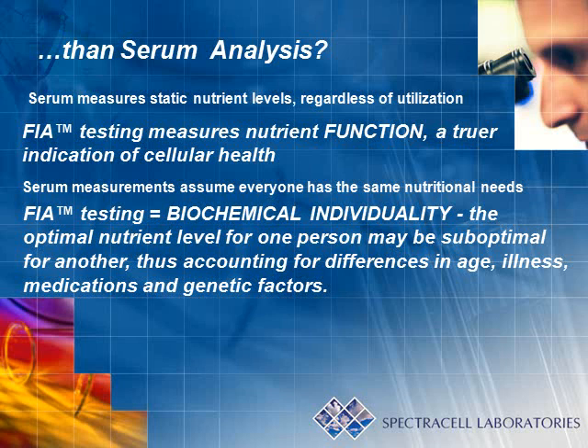Lastly, serum measurements assume everyone has the same nutritional needs. Functional intracellular analysis recognizes the concept of biochemical individuality. This means that factors such as age, illness, medications, and genetic factors are accounted for, whereas this is not the case in traditional serum testing.